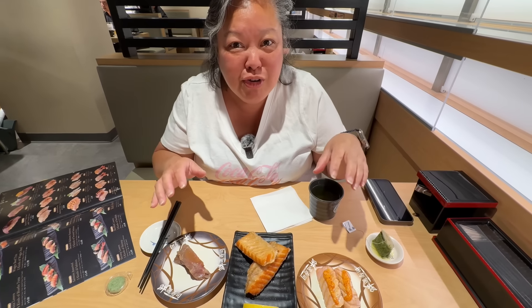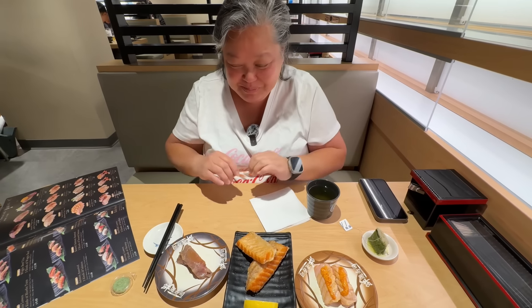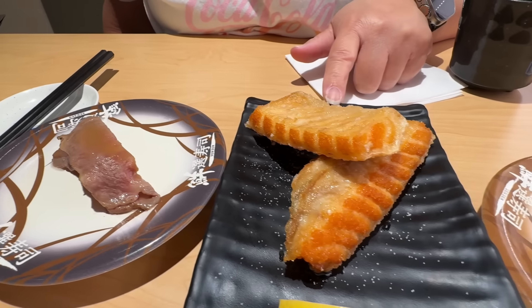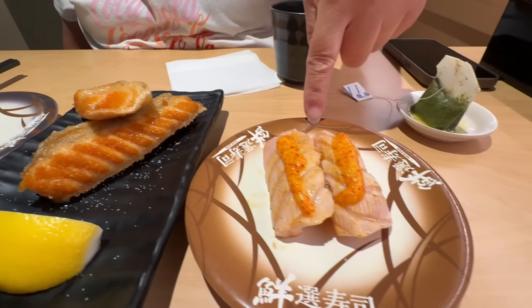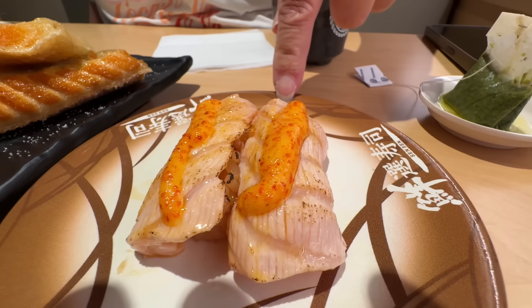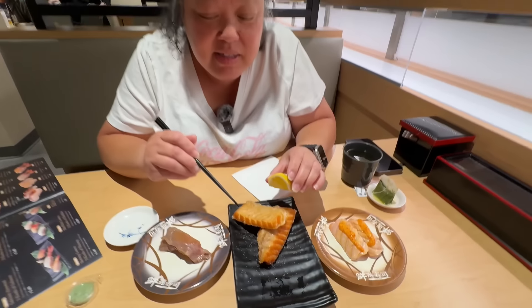What's kind of cool, especially if you're not paying attention to the belt, is that when your order comes it does a little bell — ding ding ding — and then you see your food stop. What we got here is the seared Wagyu beef with salt sauce, the grilled salmon, and the seared salmon with spicy mayo. We're going to try some of these out.